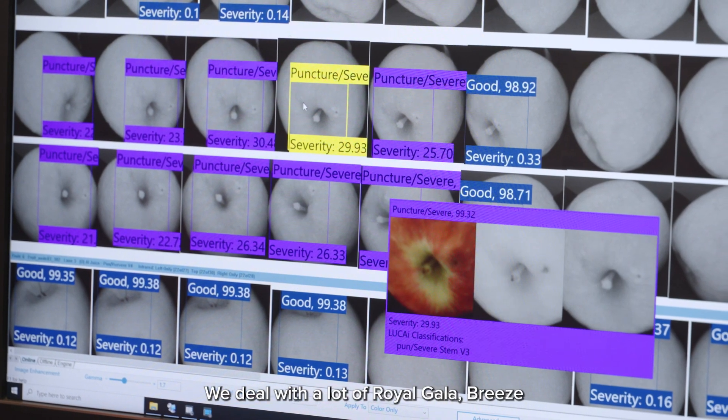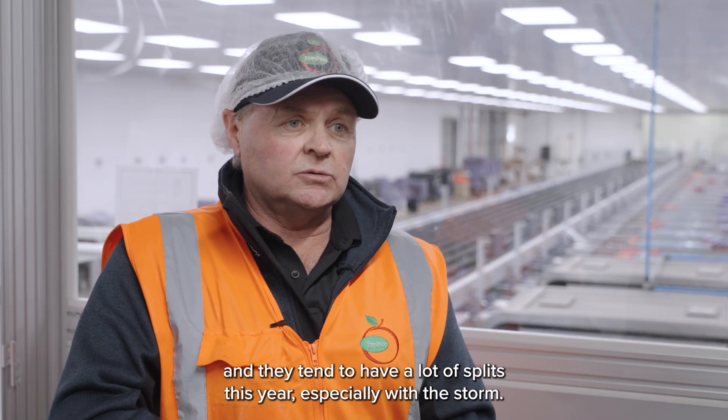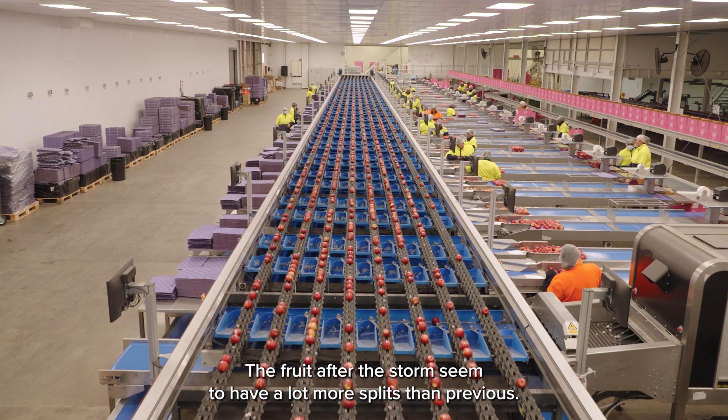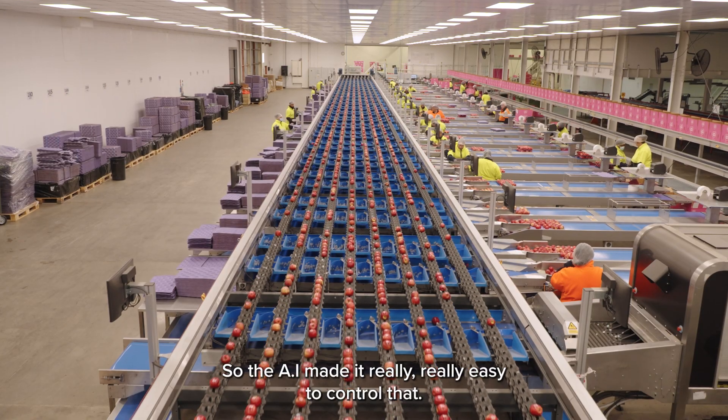We deal with a lot of raw Gala Breeze and they tend to have a lot of splits. This year, especially with the storm, the fruit after the storm seemed to have a lot more splits than previous, so the AI made it really, really easy to control that.